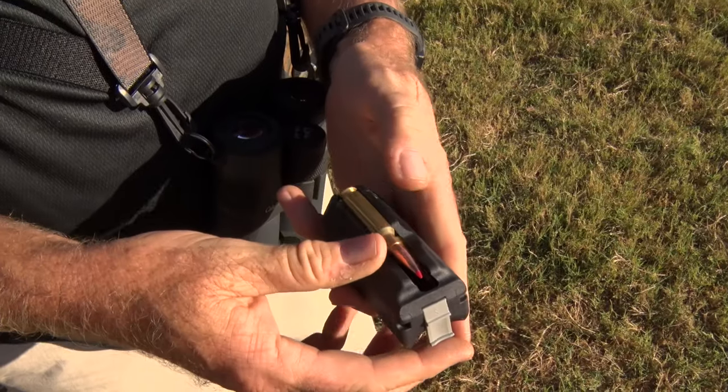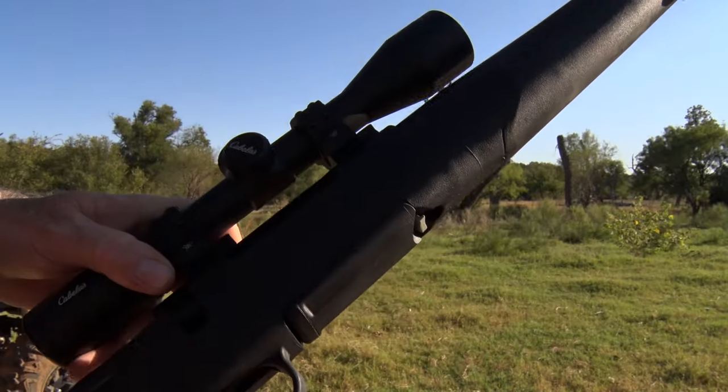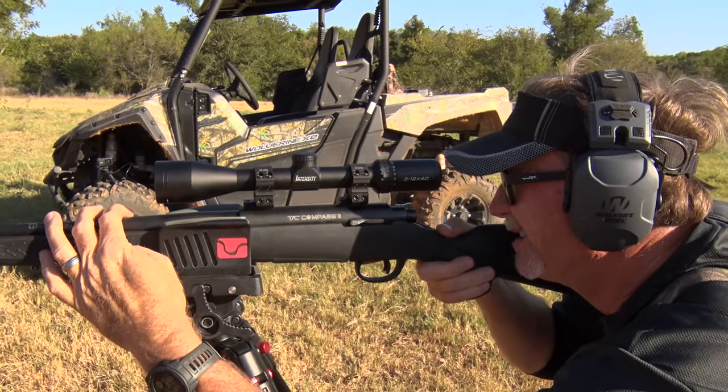The 6.5 Creedmoor round has truly become a hunting caliber that many love and just as many hate. Why is that? Well, let's find out.